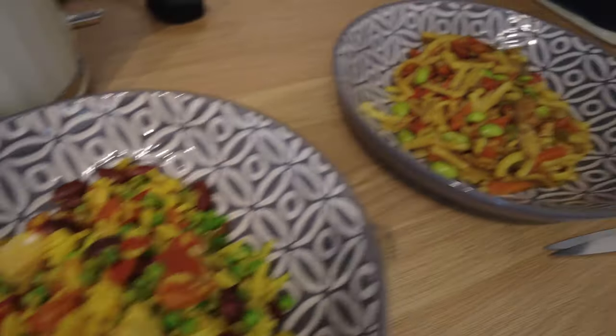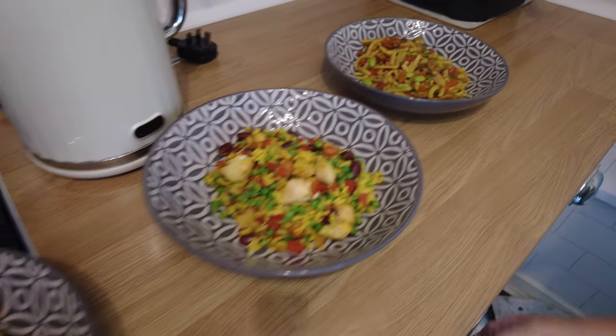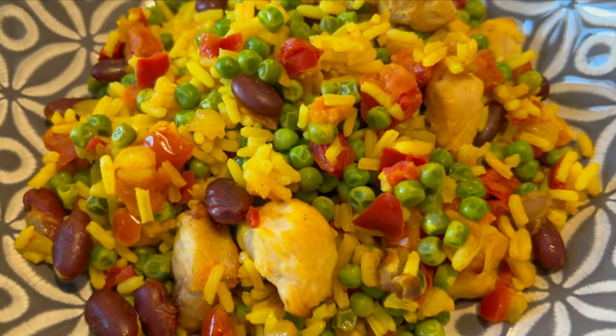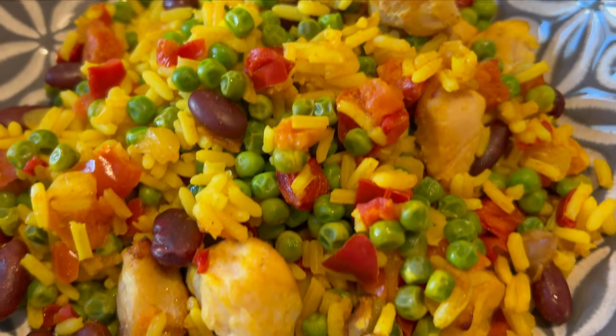Very nice. Let's see how they feel guys. They smell nice, they look very nice — I'm going to give you a close-up. Looks like I've got the... well, I need to try first, don't I? This is the Mexican chicken.